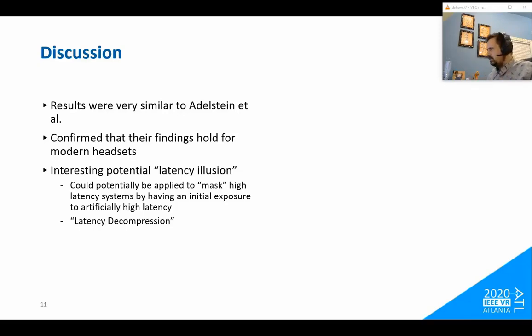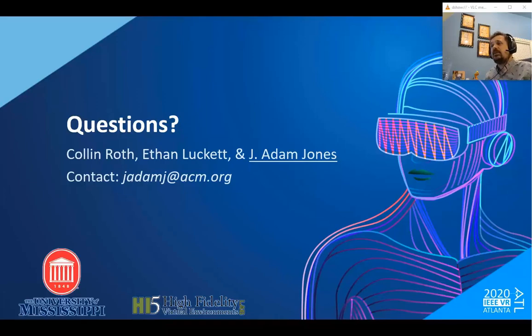We'll conclude the talk there. If you have any questions, I may be live right now — feel free to ask. Otherwise, shoot me an email using the contact information provided, and I hope you all have an excellent rest of the conference.